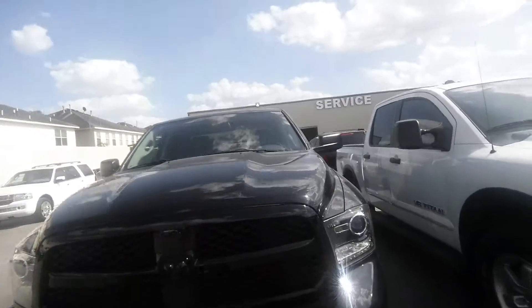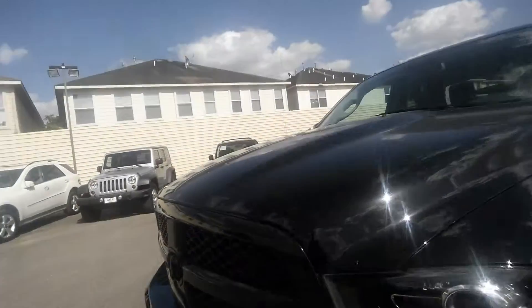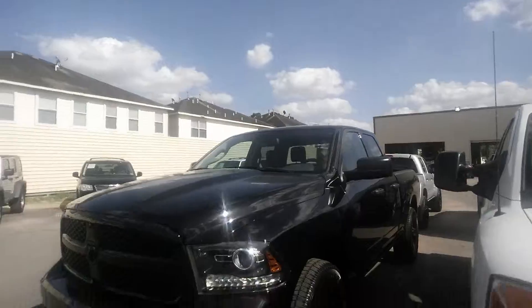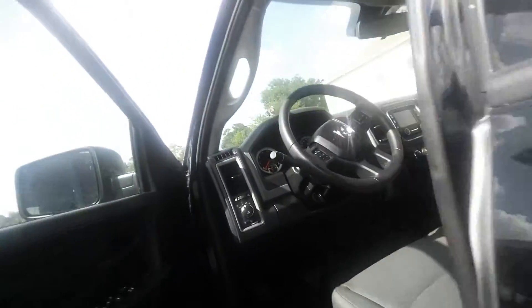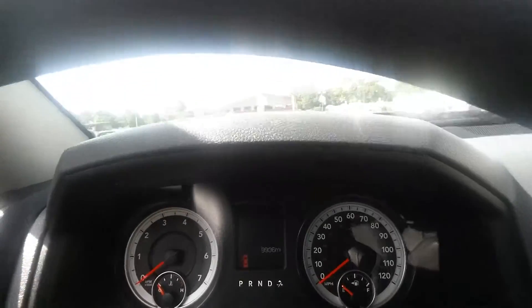You do have the halo lights, the black grille, and black emblem. Let's go ahead, I'll open it up for you. This one is just under 10,000 miles — it's basically a brand new truck.